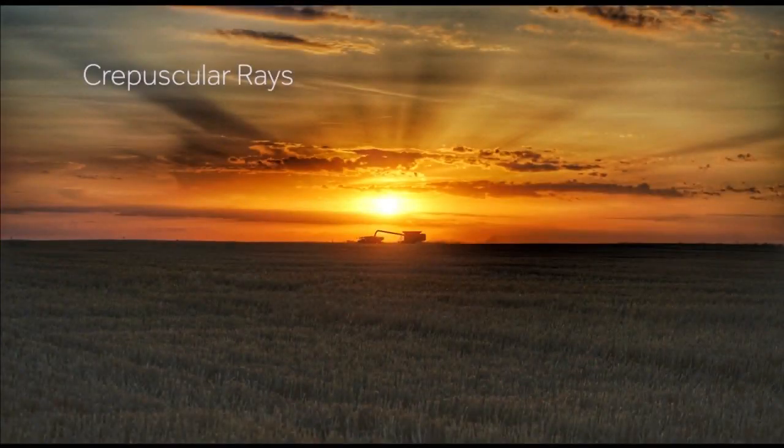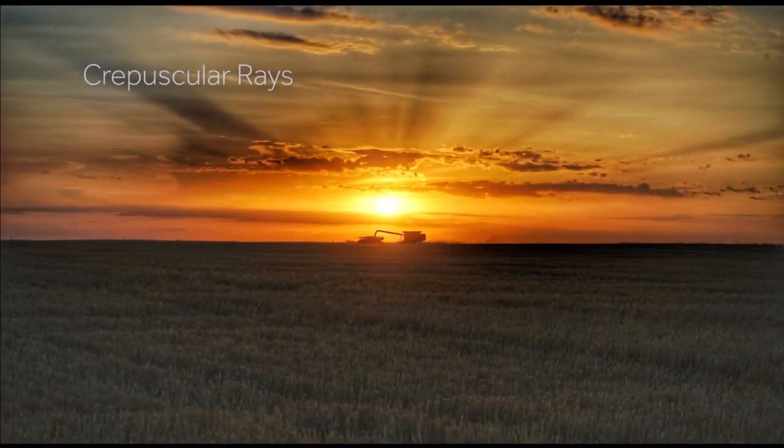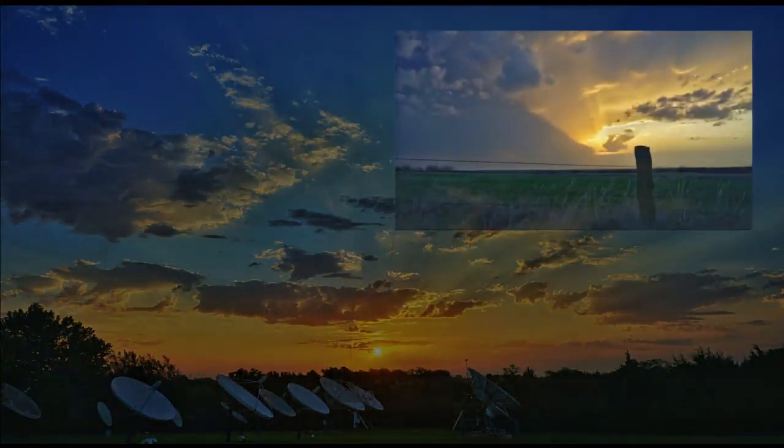Crepuscular rays are a favorite of mine. They are those heavenly rays that appear as sunlight is partially blocked by clouds.